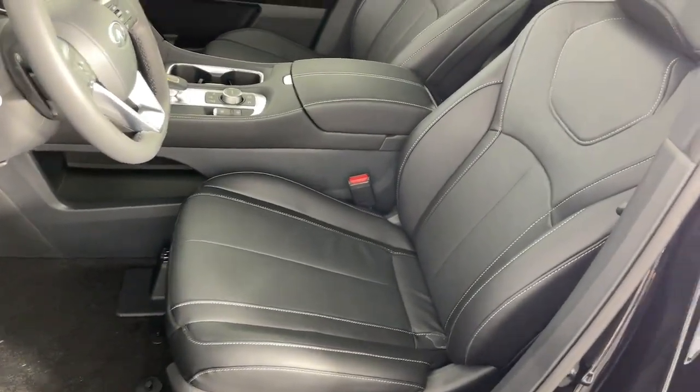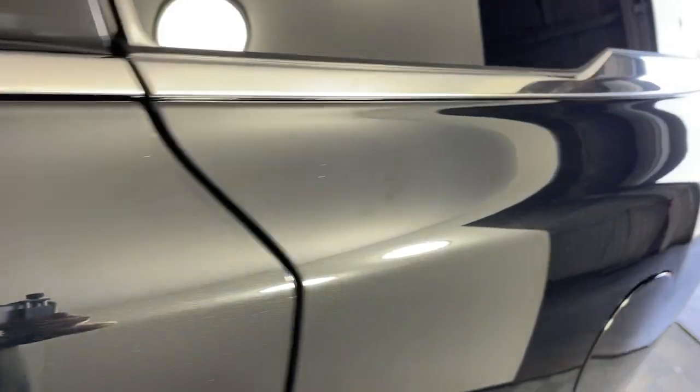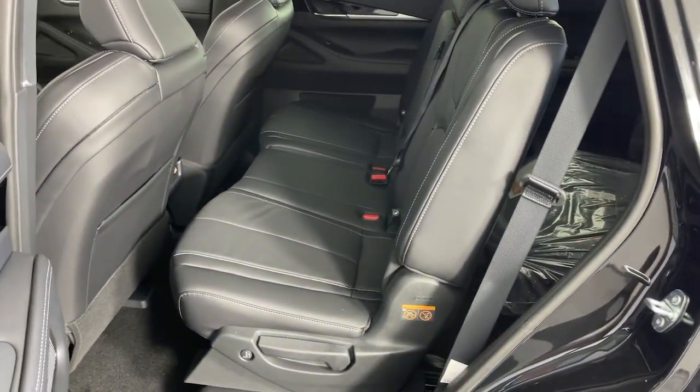Let luxury inspire your adventures when you're in this well-appointed QX60. Come in for a fun and easy test drive — our team will make it the best part of your day.